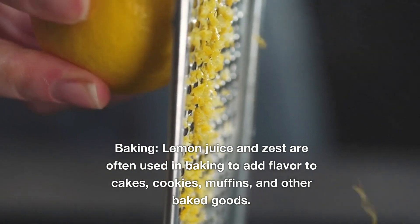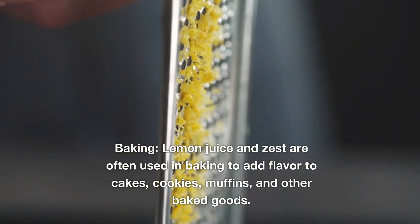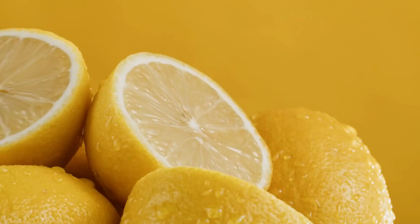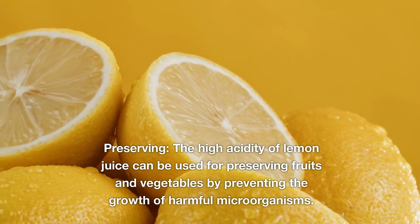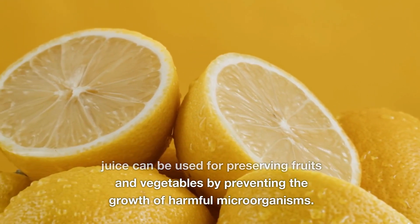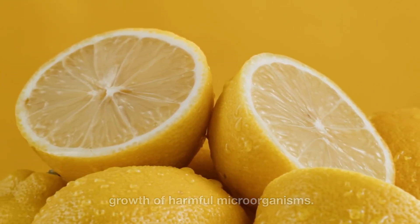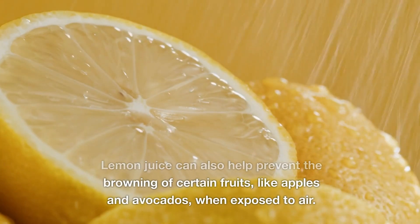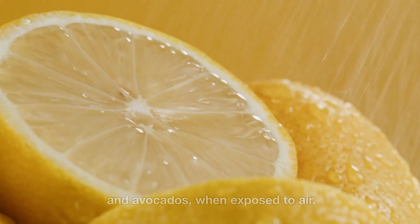Baking: Lemon juice and zest are often used in baking to add flavor to cakes, cookies, muffins, and other baked goods. Preserving: The high acidity of lemon juice can be used for preserving fruits and vegetables by preventing the growth of harmful microorganisms. Lemon juice can also help prevent the browning of certain fruits, like apples and avocados, when exposed to air.